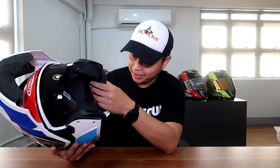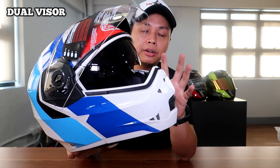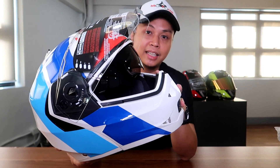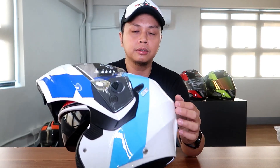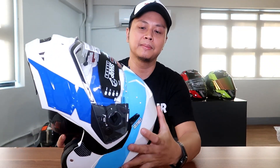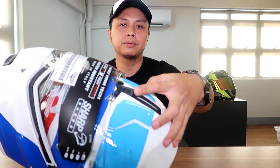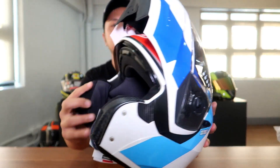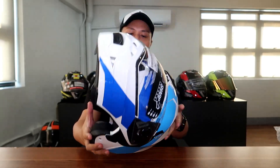It's a dual visor, so meron syang inner visor. The inner visor is anti-scratch or scratch-resistant din. Yung switch nito para sa sun visor nasa side. Madali syang switch — walang ka-effort-effort. Kahit one finger lang talaga. But it's stable as well, so it's really easy to operate.